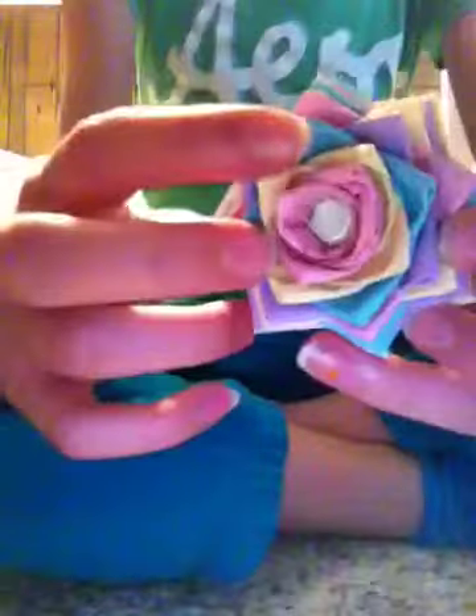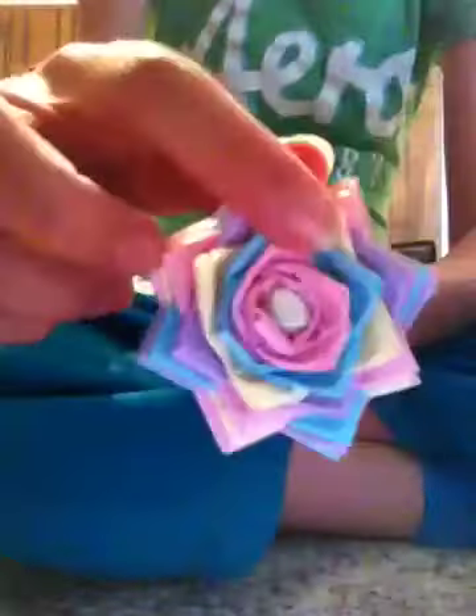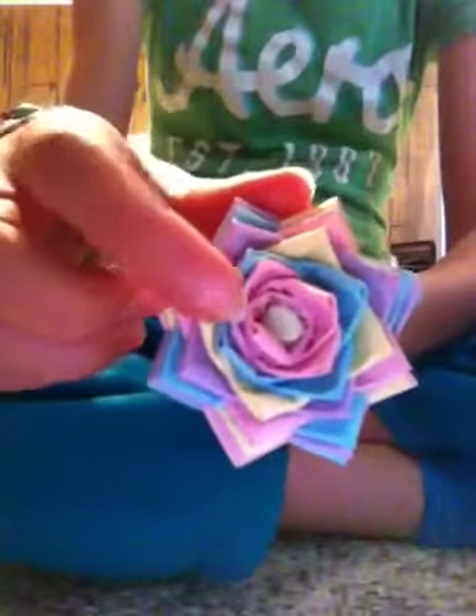Next I have this one — it's pastel pink, pastel yellow, blue, and purple in rainbow order — and this is for Lacey M. Lastly I have this one: it is pink, blue, yellow, then purple, and this is for Kaylin D. Had to think about that.